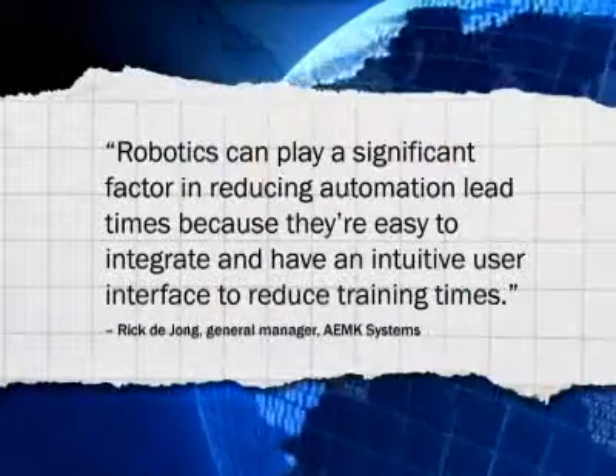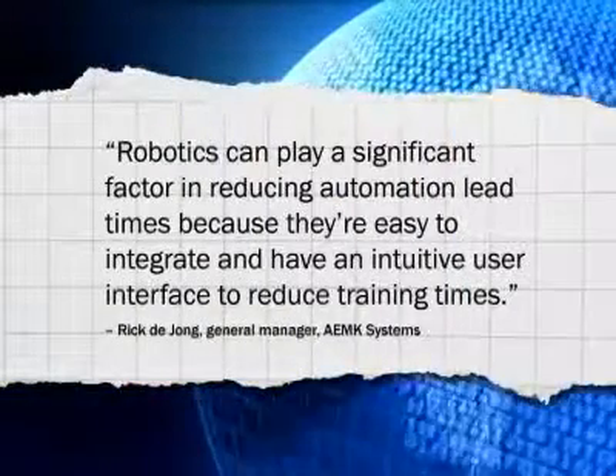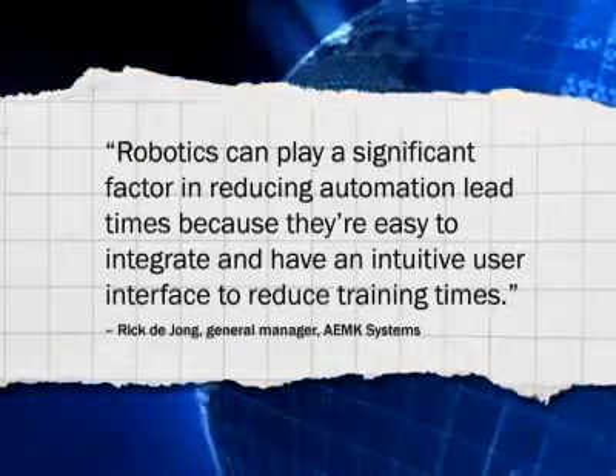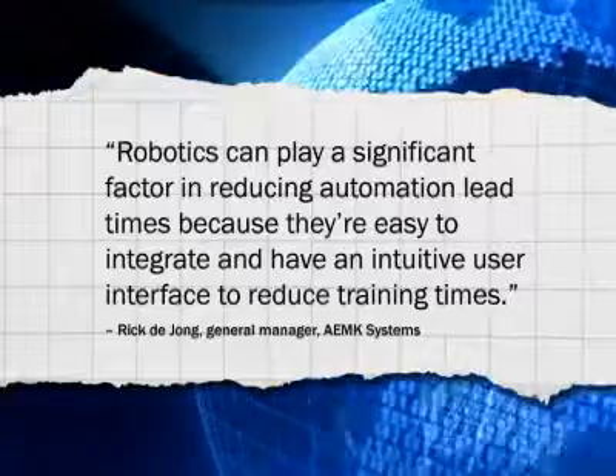Rick DeJong, General Manager at AEMK Systems, a Waterloo, Canada builder of high-speed vision-based robotic systems for applications in the automation, assembly, and packaging sectors, says robotics can play a significant factor in reducing automation lead times because they're easy to integrate and have an intuitive user interface to reduce training times.